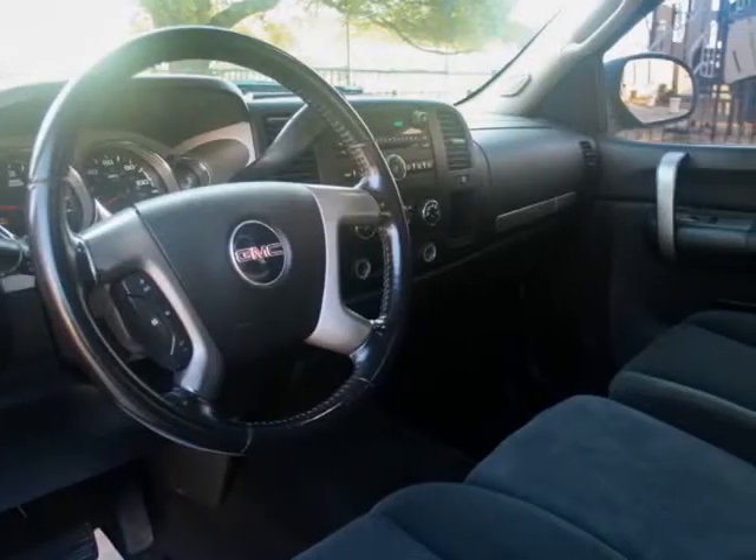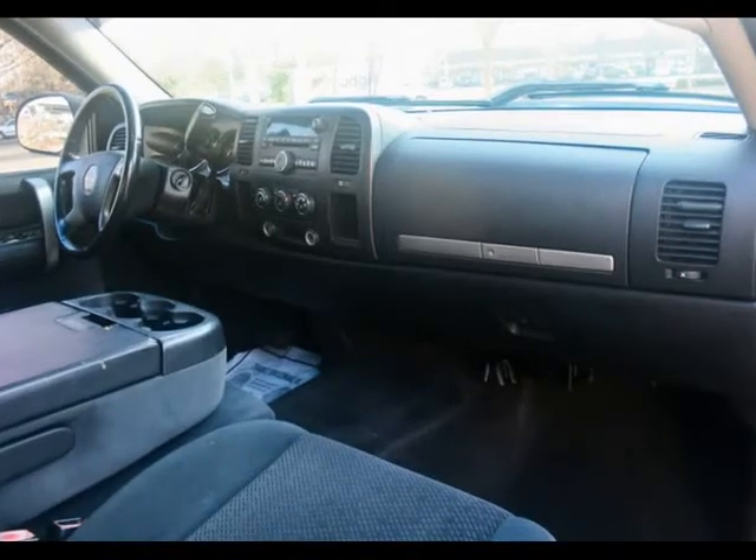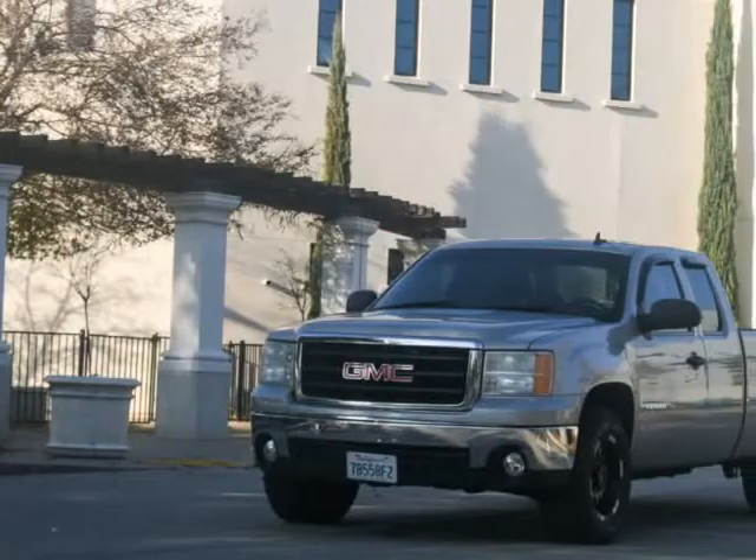Bad credit? No problem. No credit? No problem. Your history does not come back to haunt you when you finance a car through us. Get pre-approved now for only $199 a month.